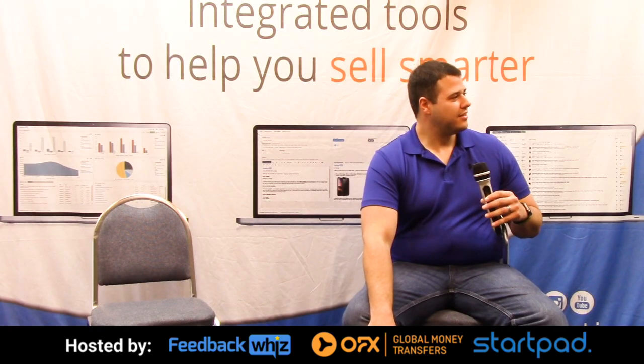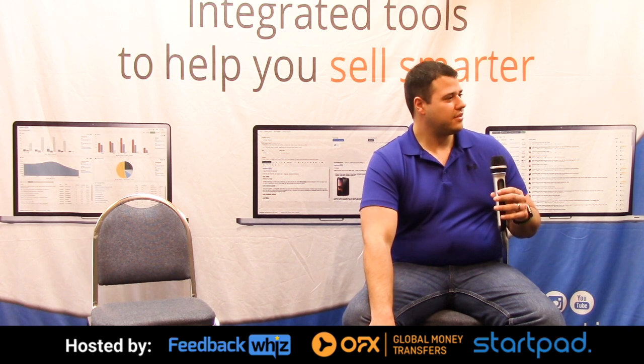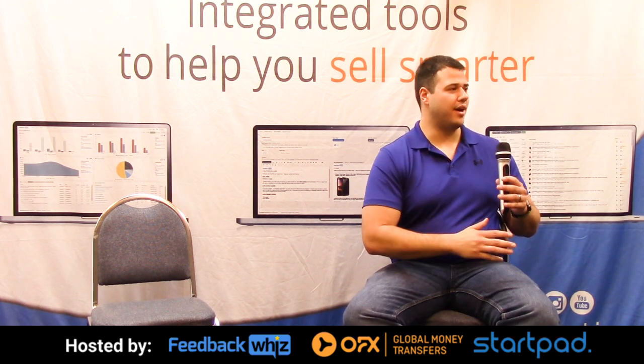We're going to go ahead and start the question and answer. So basically, he was asking about how to research a product before selling it — whether it has a patent or any issues. So where do we go? The first step is your knockout search, which you can do yourself. You'd go to the United States Patent and Trademark Office, USPTO.gov. For patents, you can search them there.